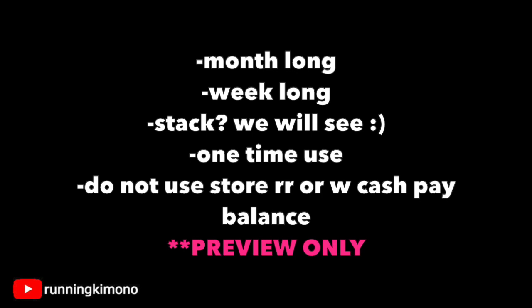These boosters are also a one-time use. So even if it's still hanging out in your account, it's a one and done. Do not use any store register rewards or Walgreens cash with these boosters because it will mess everything up. Please treat this video like a preview until Sunday when we see the full ad along with the full digital coupons — a little speculation going into this video, just to note that.